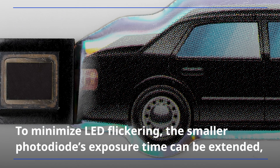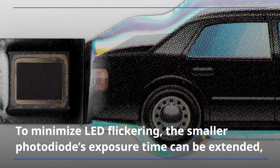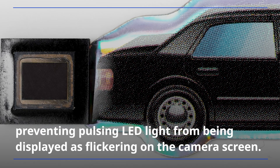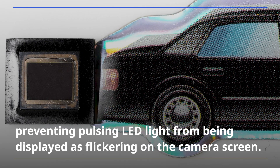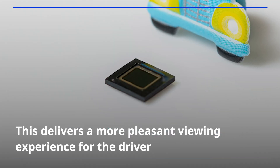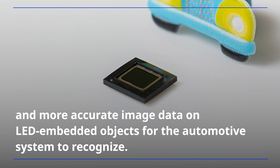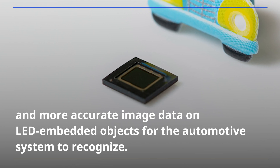To minimize LED flickering, the smaller photo diode's exposure time can be extended, preventing pulsing LED light from being displayed as flickering on the camera screen. This delivers a more pleasant viewing experience for the driver and more accurate image data on LED-embedded objects for the automotive system to recognize.